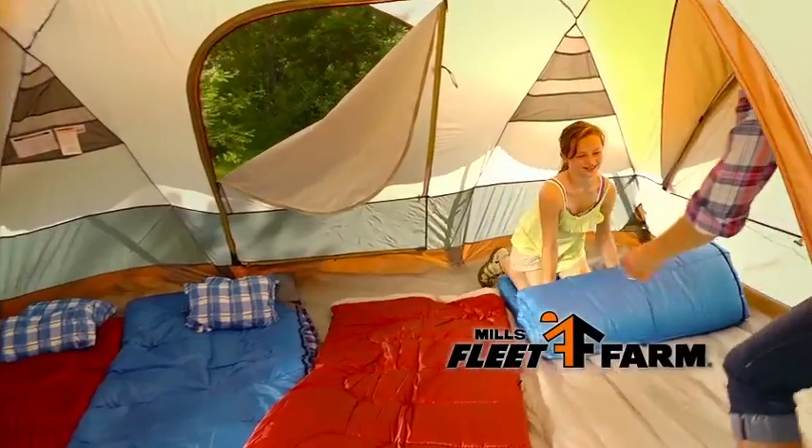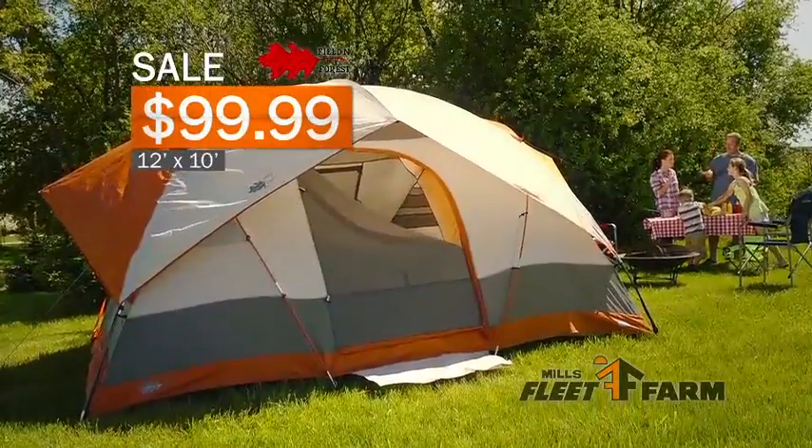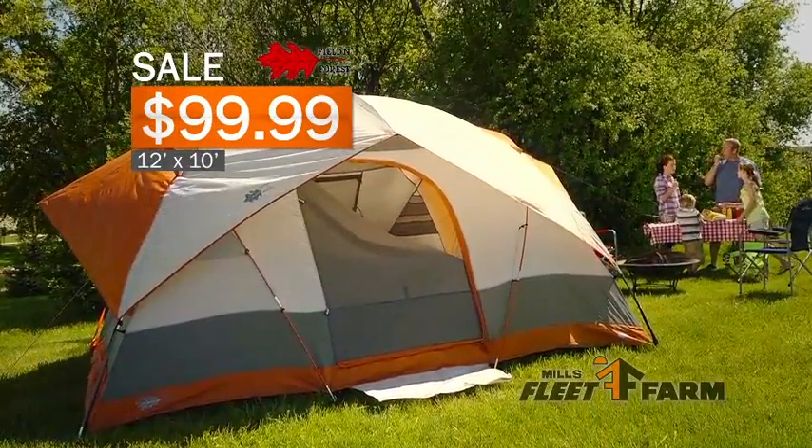Enjoy outdoors camping in a field and forest — the Big Foot tent from Mills Fleet Farm. This 12 by 10 foot tent is on sale for only $99.99.